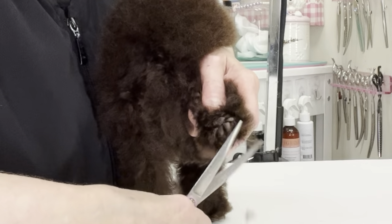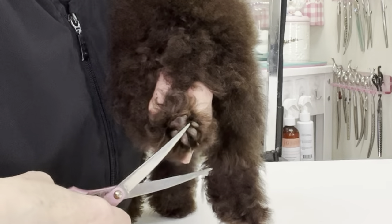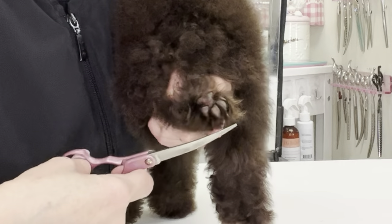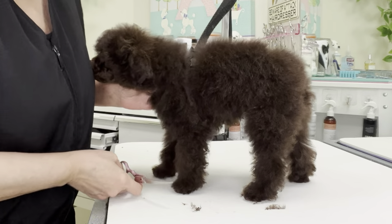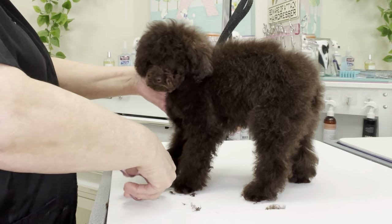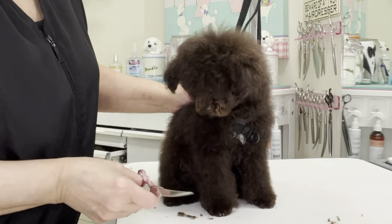The toy poodle is the smallest of the three poodle breeds: toy, miniature, and standard. While the exact origins of the toy poodle are unknown, it's believed that this breed was developed in Germany where they were used as water dogs and companions. Now we're going to brush the hair down around the feet and scissor the feet round. Toy poodles were brought to France in the 1600s where they quickly became popular among the upper class.